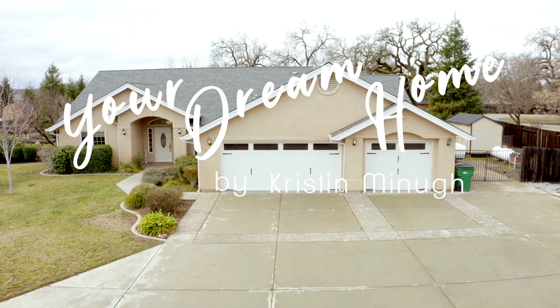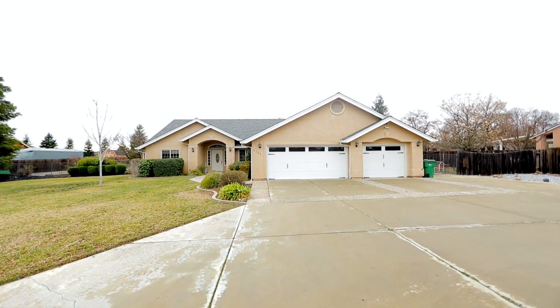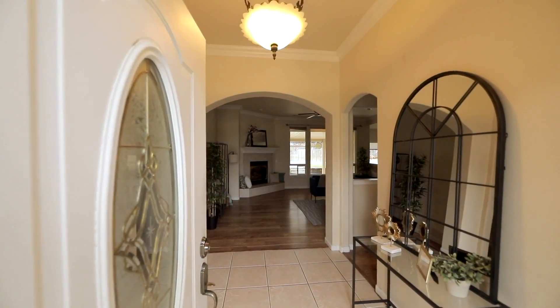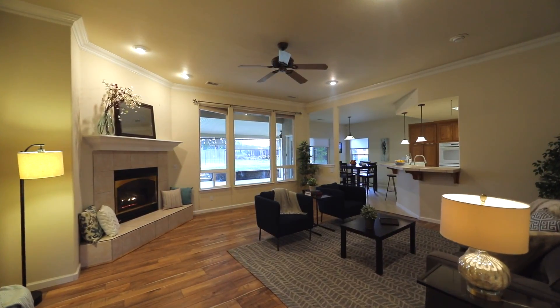Welcome to 9264 Chaps Lane, located in Palisadro. This is a four bedroom, two bath home just under 2,300 square feet with a split floor plan on 1.77 acres.